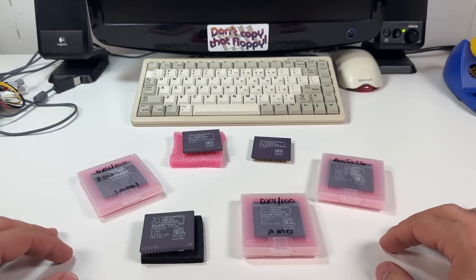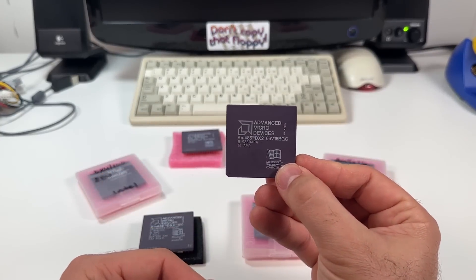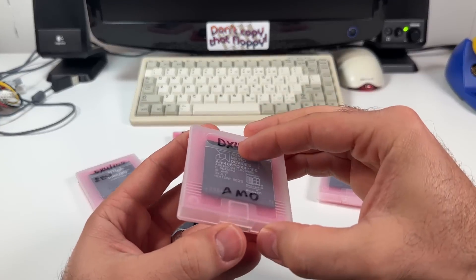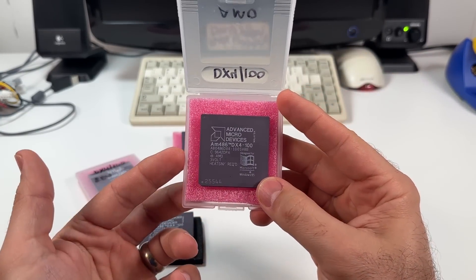I bought a few 486 CPUs on eBay months back but only now got around to testing them. In the course of benchmarking I came across some very unexpected results from two of them. These CPUs have some secrets and they aren't quite what they appear to be.